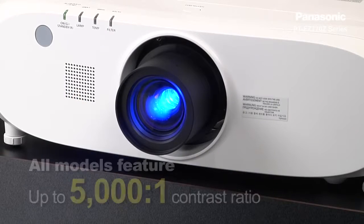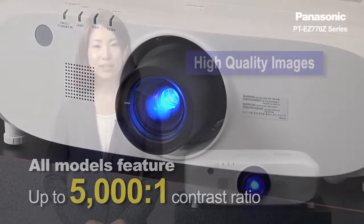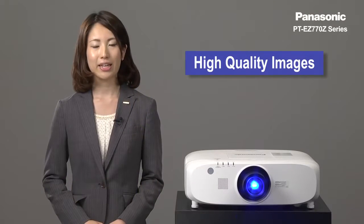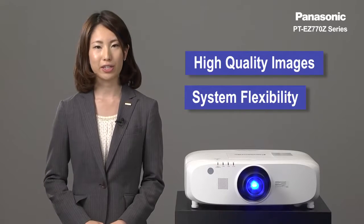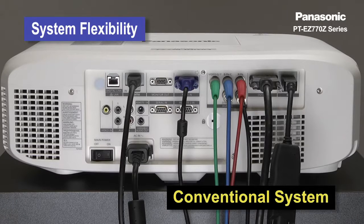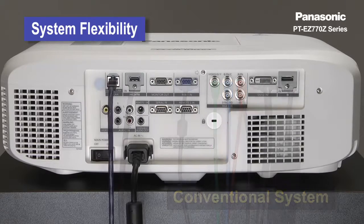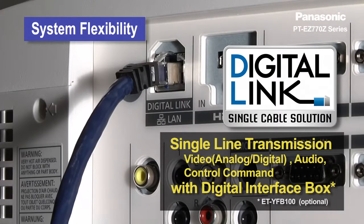All models feature a high contrast ratio of up to 5,000 to 1. In addition to high quality images, there are many requests for long distance wiring and flexible length adjustments. The conventional system was very expensive and complicated for long distance wiring. In response to these requests, Panasonic is now offering a new solution: digital link.